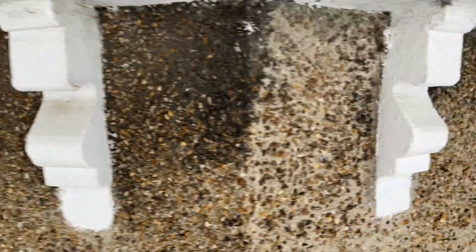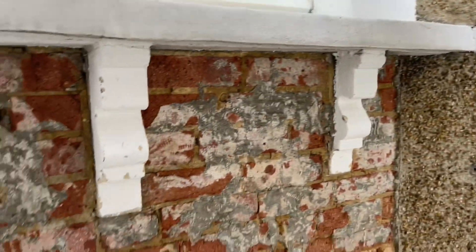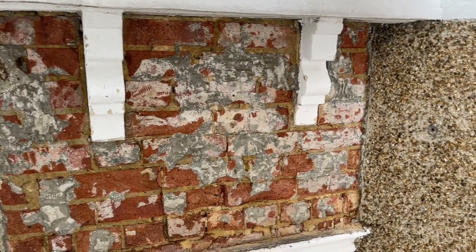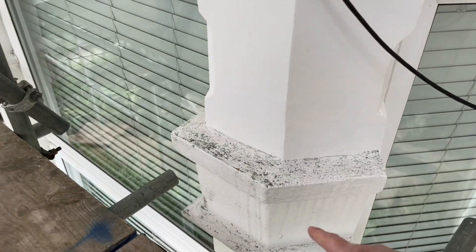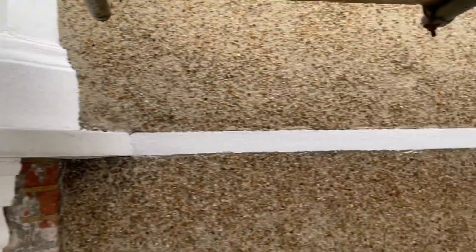So we're going to be taking all of this pebble dash off all of the front of the house, replacing all of the damaged bricks. Someone's done a sample of this last year so we're going to sort this out properly for the customer. We're also going to be replacing nice new capitals on all of the bays, so about 12 capitals to be reinstated.